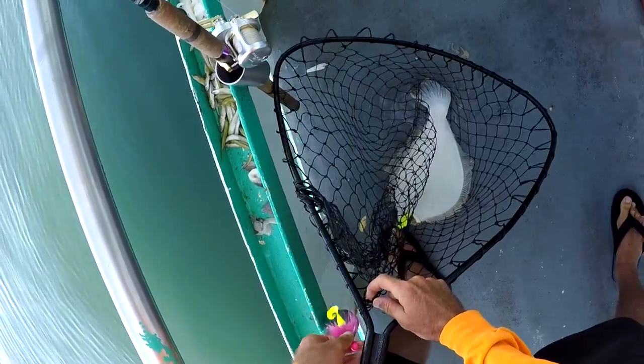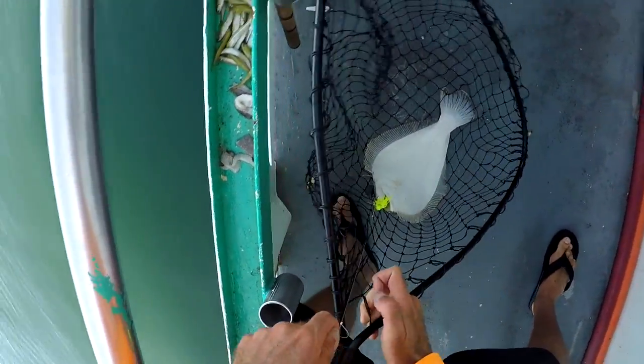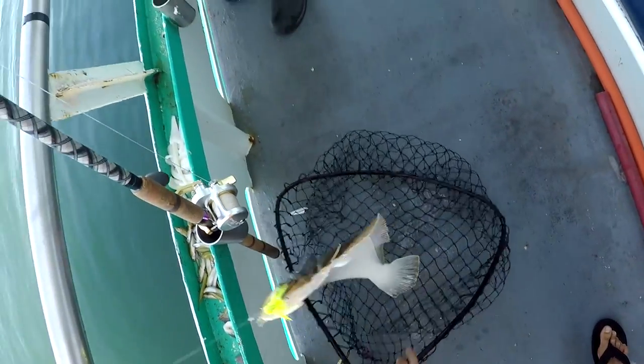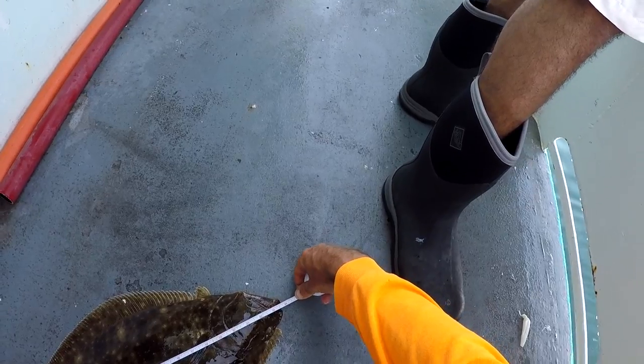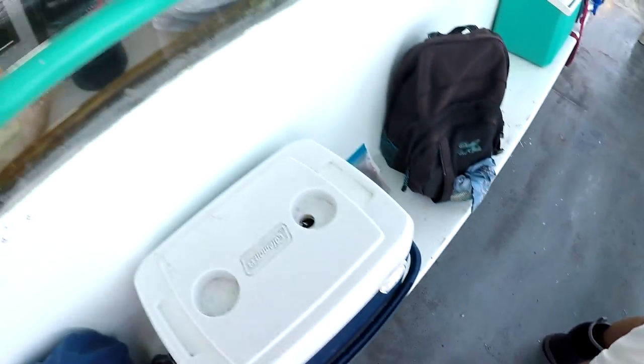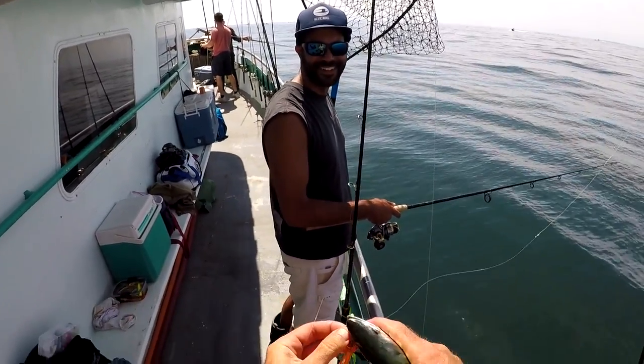So that was a very questionable net job you just saw right there. That fluke came up at the worst angle, and Kenny's timing was a little bit off. It was ugly, but we got it in the boat, and it was a 23-incher. That was the first keeper of the day between me, Kenny, and BBC.